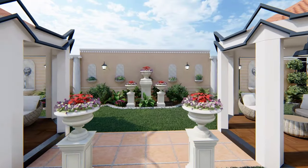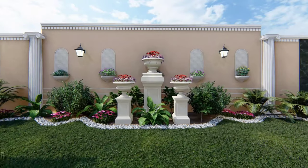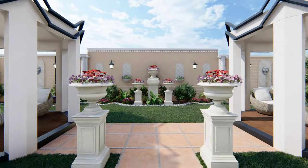Classical large plant pots are used to create a royalist approach. Lion fountains on the boundary wall with planters in the center give majestic feels.